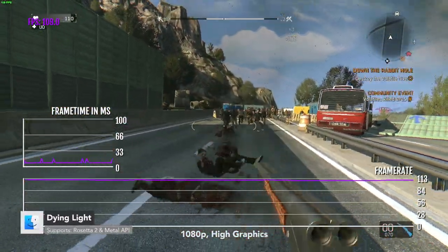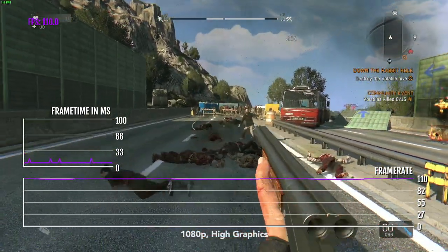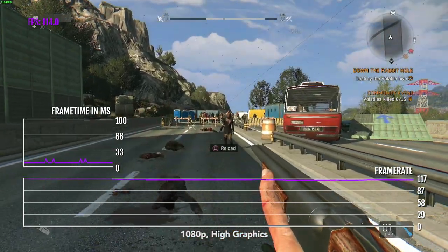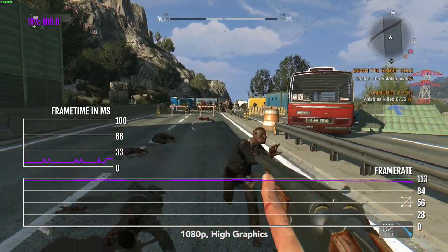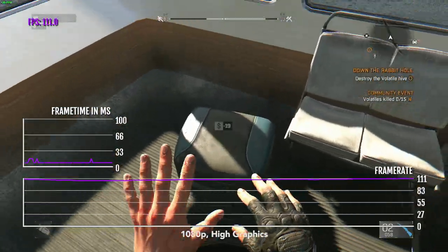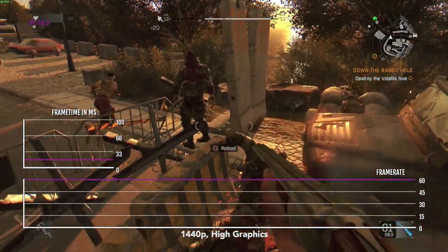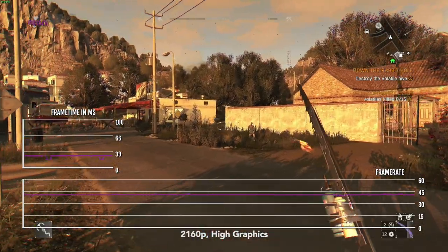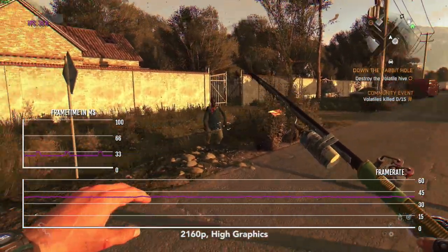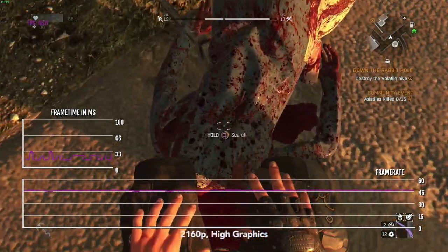From here on out, we're going to focus on native macOS games. Here is Dying Light. As I said last week, Dying Light was recently updated from OpenGL to the Metal API back in mid-2021, so it runs much better than before on M1 chips. At 1080p high and medium, the game gets very similar performance, typically over 100 FPS. At 1440p high, the game will be getting 60-plus FPS. And finally, at 4K high, the game will be getting about 40-plus FPS. I wouldn't suggest playing at 4K just because Dying Light really does need 60-plus FPS to be enjoyable.